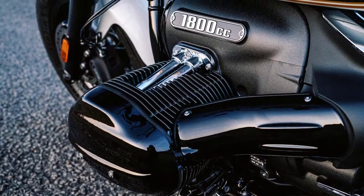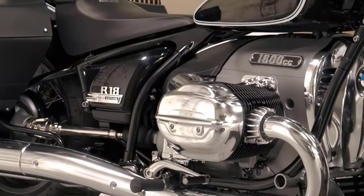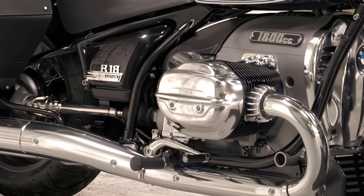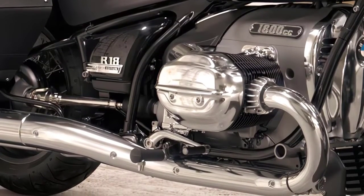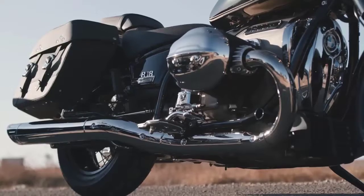Now, let's talk about what's under the hood. Powering this beast is a massive 1,802 cubic centimeters air-cooled boxer engine, delivering an impressive 91 horsepower and 116 lb-ft of torque. This engine isn't just powerful — it's a work of art.